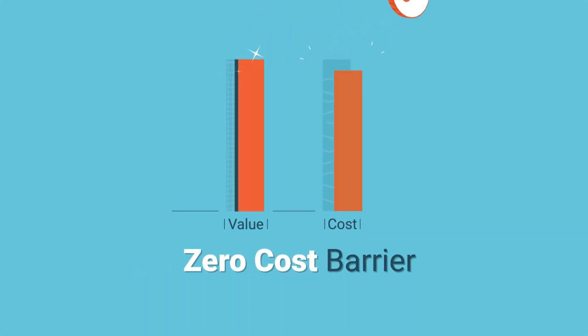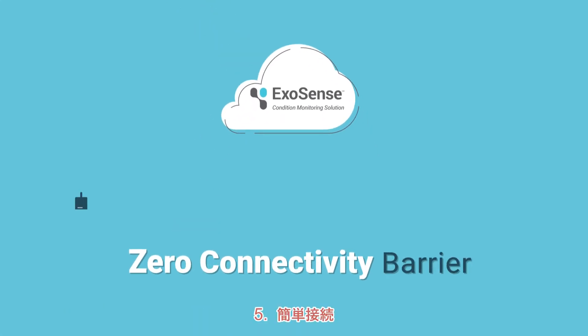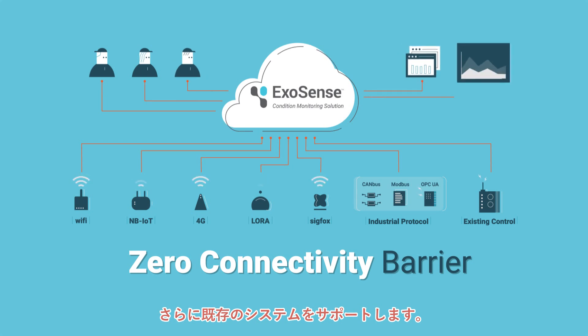Fourth, zero cost barrier: ExoSense can reduce development cost and increase product value. Fifth, zero connectivity barrier: ExoSense can support all RF connectivities, industry-specific protocols, and even existing legacy systems.